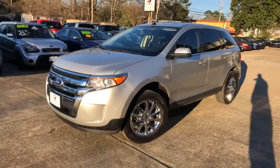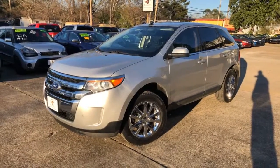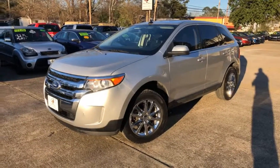2013 Ford Edge Limited — this one's loaded up and easy to get into. Love to get you approved on it. All you got to do is go to MallardMotors.com, fill out the application, we'll get you approved. Remember, trust the duck — we'll get that.